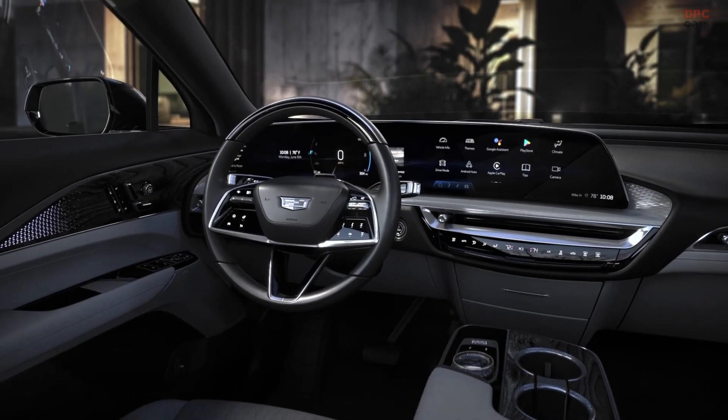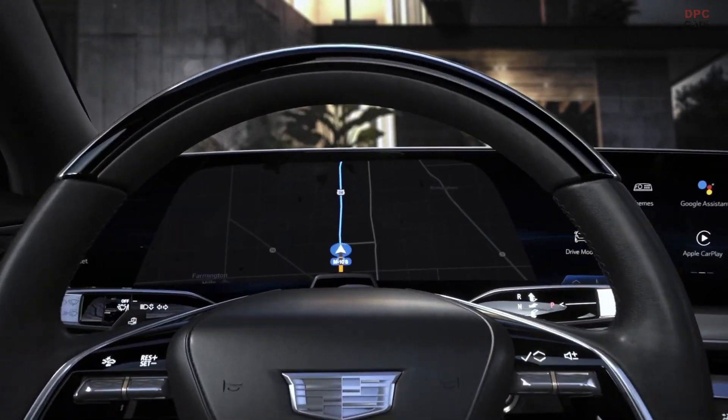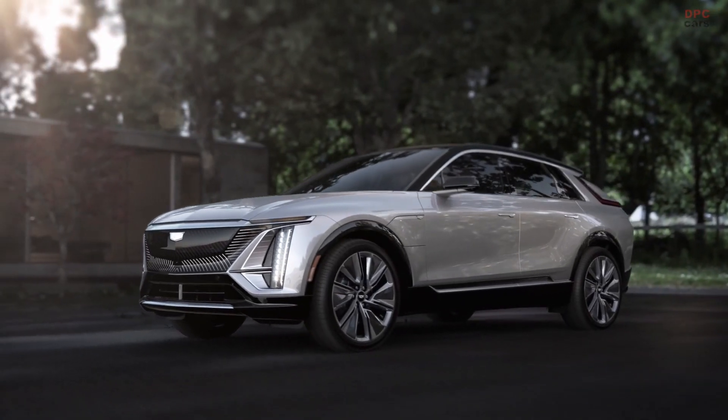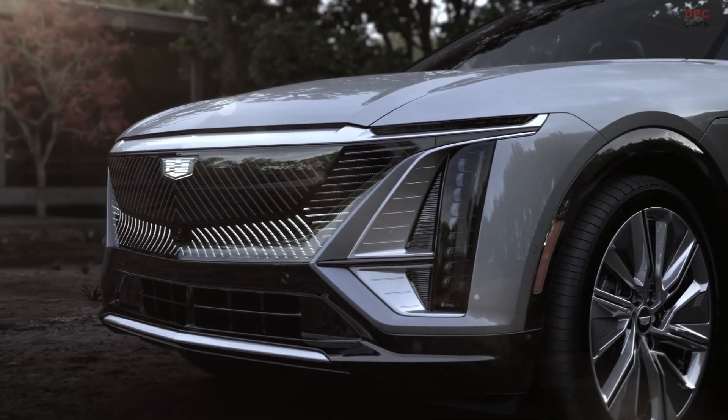Attention to detail with the edges, the surfaces, the fits, the finishes, the selection of materials. We've thought several layers deep in terms of how we want to communicate what the future of Cadillac promises to the customer. It is a designer's dream to start with an all-new architecture.